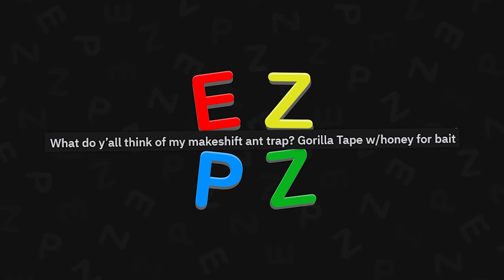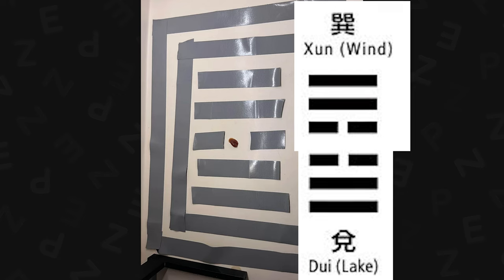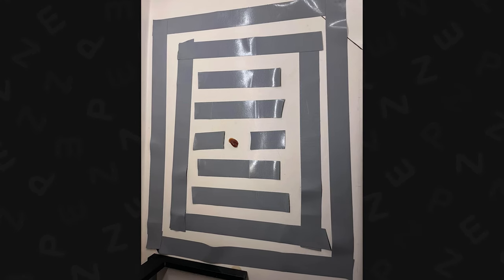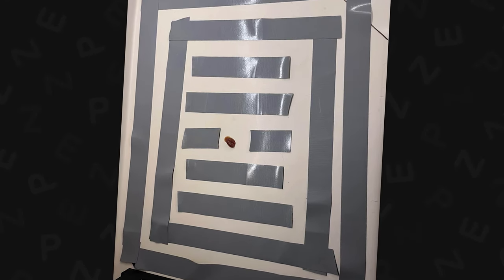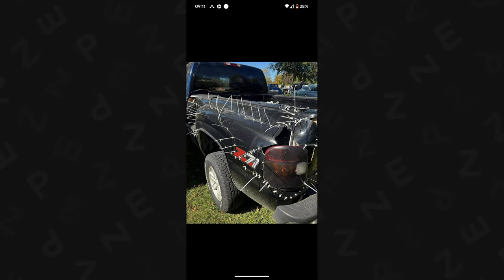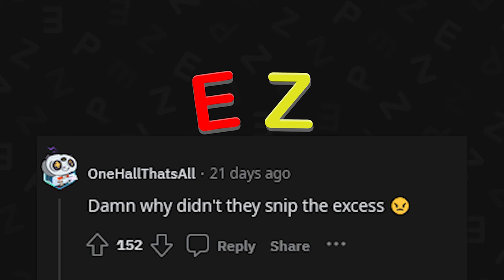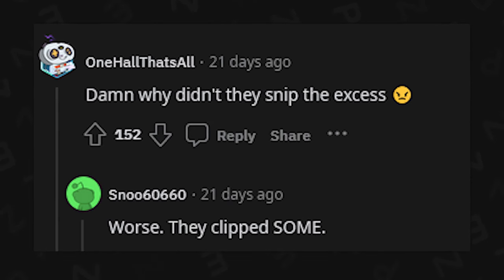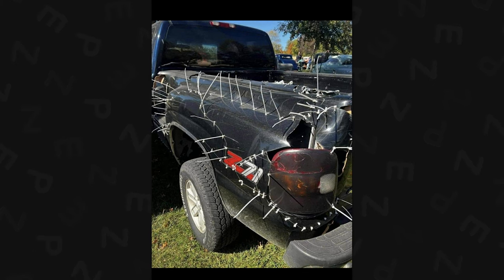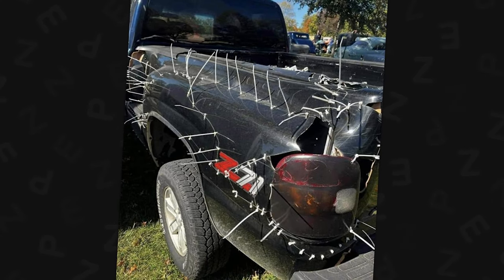What do y'all think of my makeshift ant trap — gorilla tape with honey for bait? I don't think it's going to work because ants can get off gorilla tape. Found on Facebook — looks like a solid truck. Zip ties as far as the eye can see. Why didn't they snip the ends? Some are clipped, some aren't. You just rock with the aesthetic — it's kind of fun watching the long tips blow in the wind going fast down the highway.